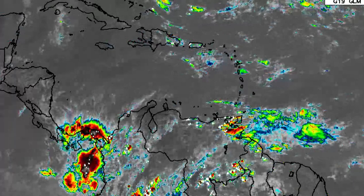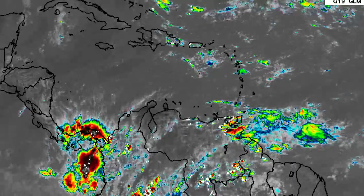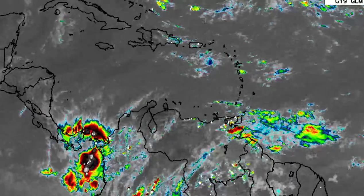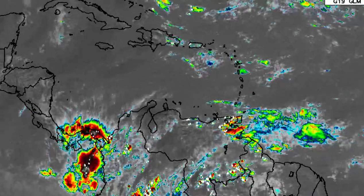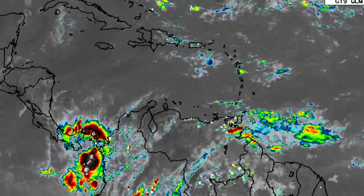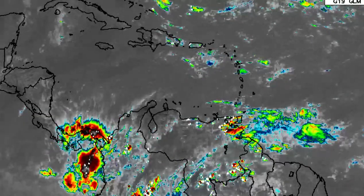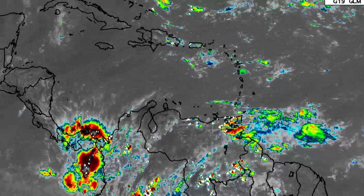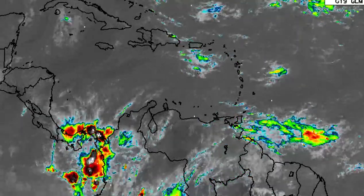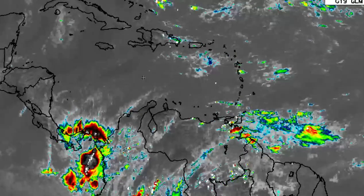Things have been getting much drier and stable elsewhere across the region. At a closer look, these different colors are indicative of the height of clouds. As we head more towards those shades of burgundy, blacks, and gray, those are very tall clouds typically associated with thunderstorms. We don't really see that in abundance across the Caribbean as we would observe on a summer afternoon, so things are definitely getting calmer.